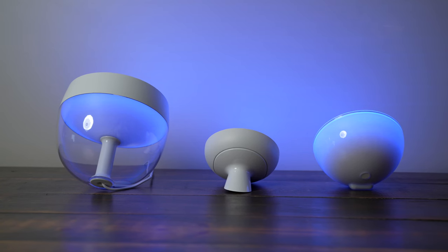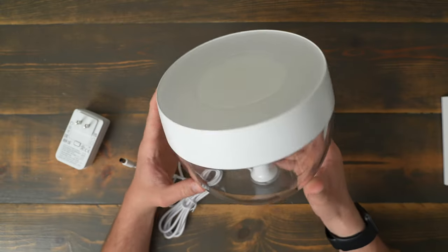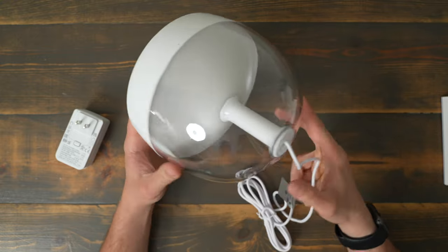All three lights are made of plastic, but the Bloom feels like it has a metal back, which gives it the most durable feel of all the lights. The Iris actually feels like the cheapest quality of all the lights, but it probably has something to do with the fully transparent back.